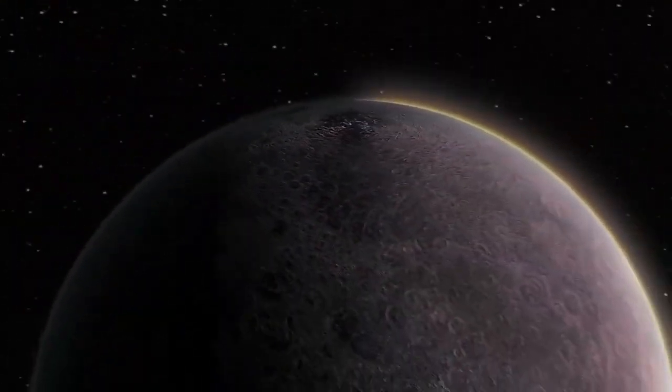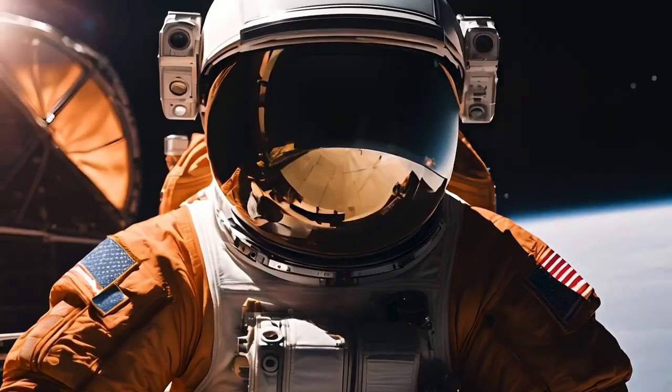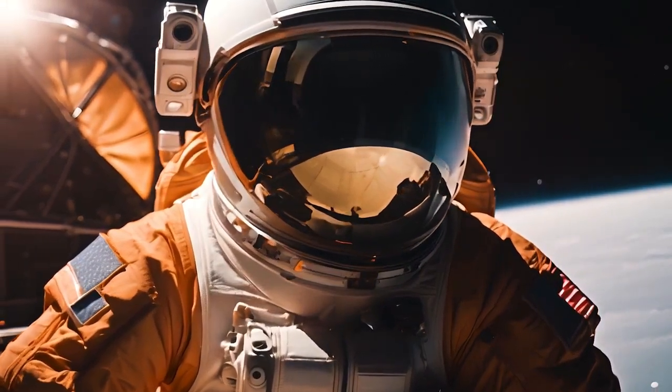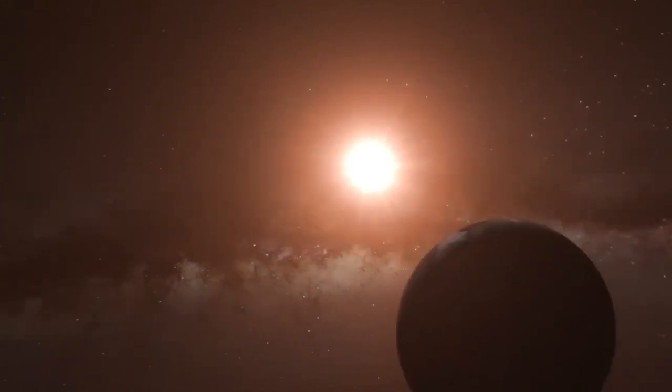In a world where space exploration has taken us to the Moon, Mars, and beyond, one of the most exciting endeavors in recent years has been the study of exoplanets, planets that orbit stars outside our solar system.